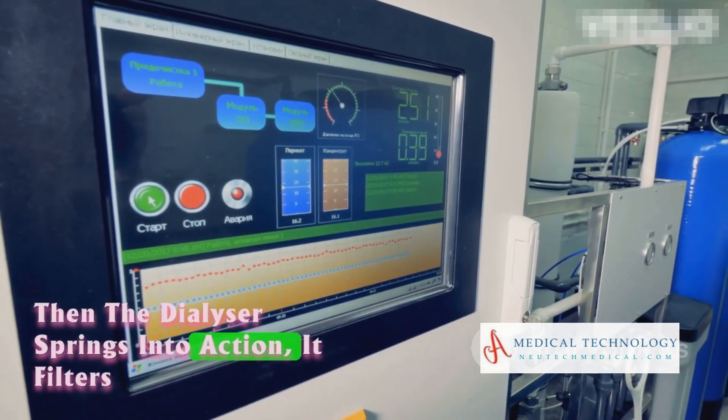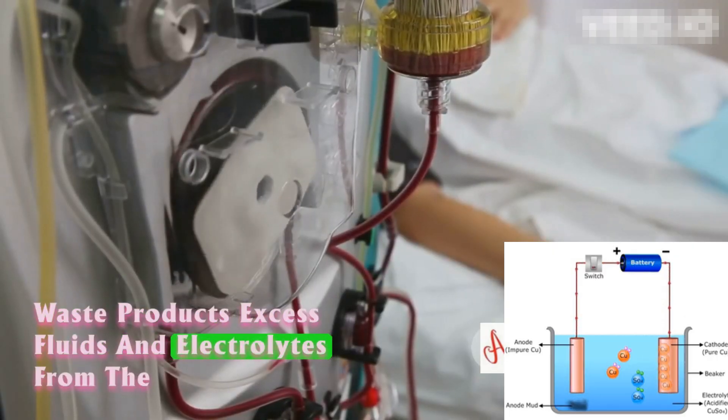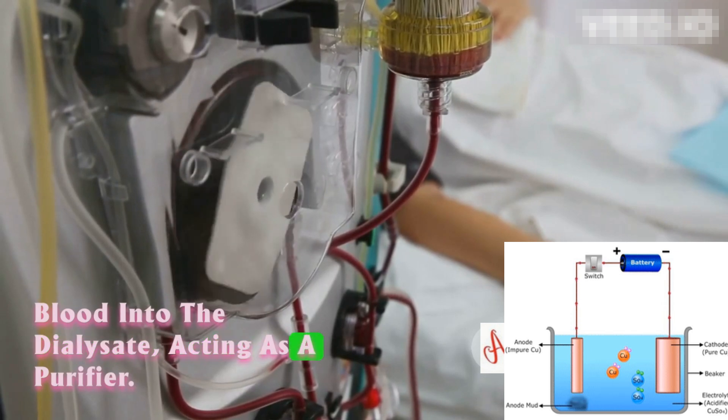Then, the dialyzer springs into action. It filters waste products, excess fluids, and electrolytes from the blood into the dialysate, acting as a purifier.